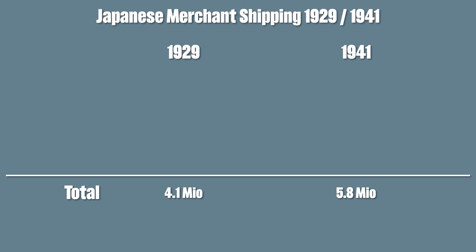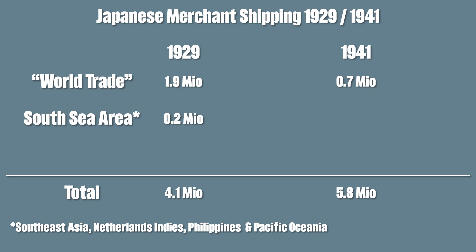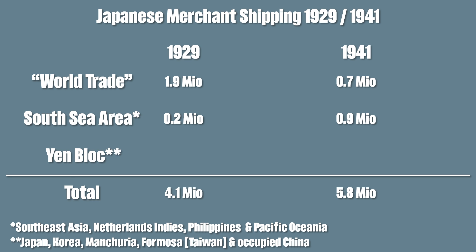Yet the total amount of trade with the rest of the world sank from 1.9 million to 0.7 million tons, whereas trade with the South Sea area went from 0.2 million to 0.9 million. At the same time the yen block rose from 2 million to 4.2 million.